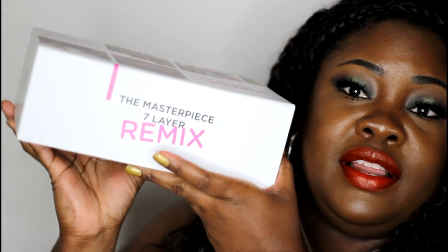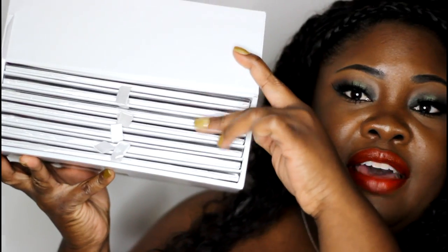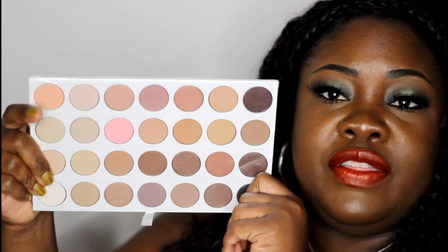The first product I want to show you is the Masterpiece Seven Layer Remix. It comes in a huge palette but there are seven layers in there. I'm going to take each one out — I'm not going to swatch them right here in this video; I think I'm going to do it on my blog post. Each one is protected by plastic, so I want to get some very nice pictures before I take everything out.